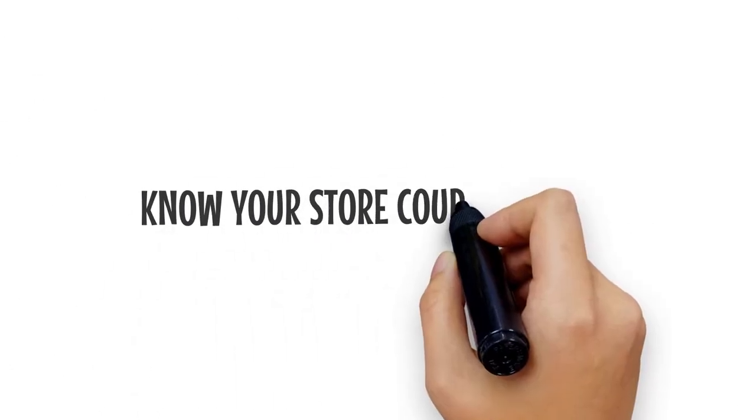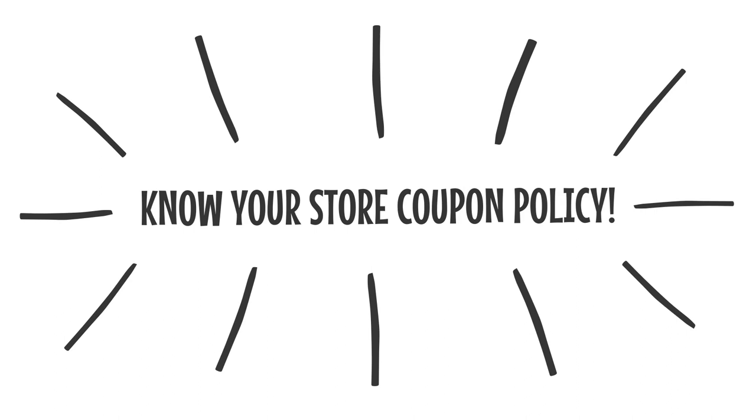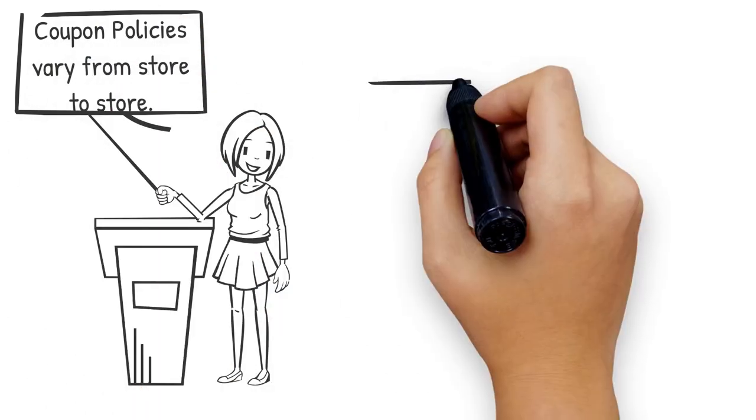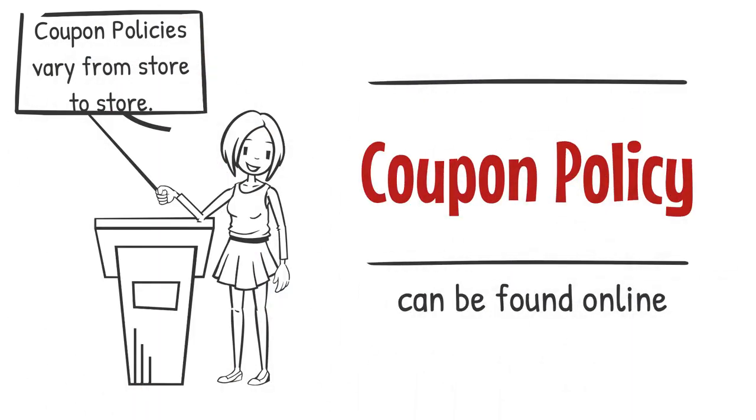And most importantly, know your store coupon policy. Coupon policies vary from store to store — one may accept one internet printable where another may accept four. So look online or ask the store manager before you go on your shopping trip.